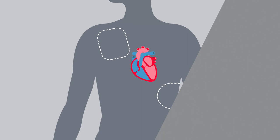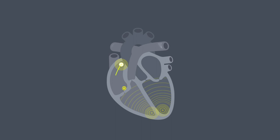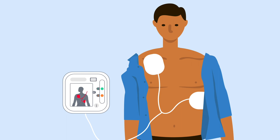If a shock is needed, this will try and reset the electrical system in their heart to get it beating normally again. When used with CPR, defibrillators give the best chance of survival.